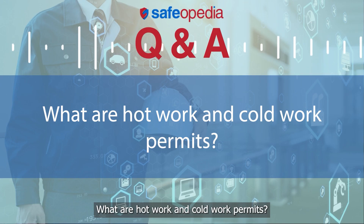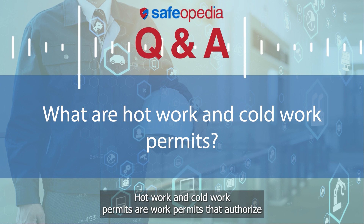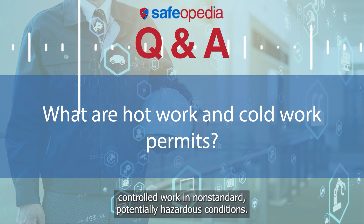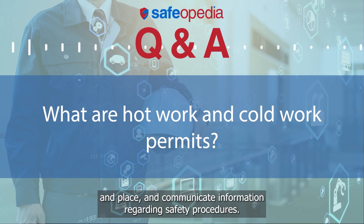What are hot work and cold work permits? Hot work and cold work permits are work permits that authorize controlled work in non-standard, potentially hazardous conditions. They consist of specific instructions regarding the nature of the job, time, and place, and communicate information regarding safety procedures.